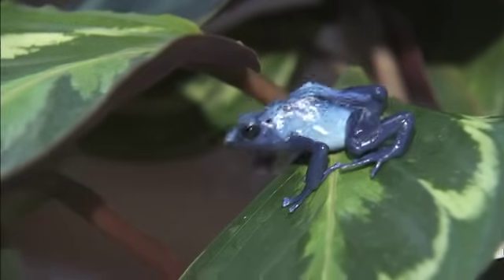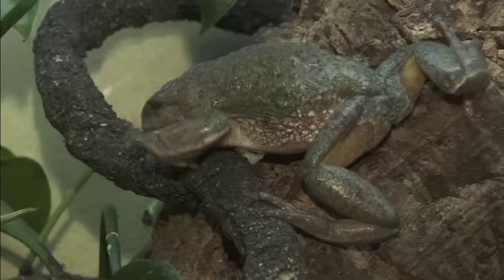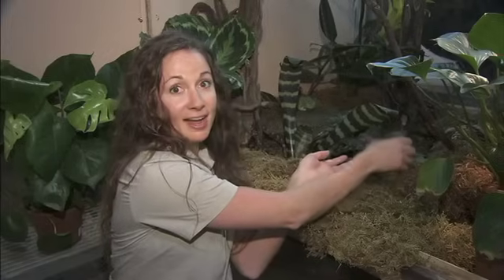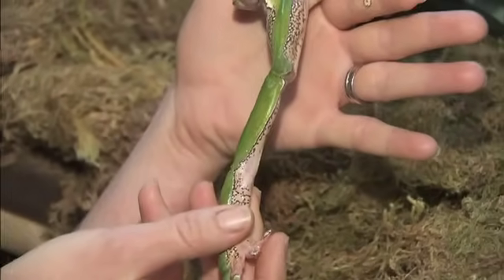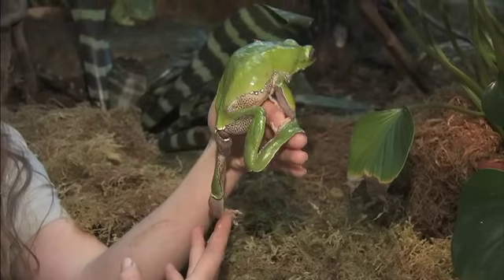All frogs hop, right? Don't jump to conclusions just yet — there are lots of ways to get around. Frogs have long legs for hopping and climbing. Check out the legs on this folding leaf frog. With its long legs, the folding leaf frog can climb up and down tree branches like you would climb a ladder.